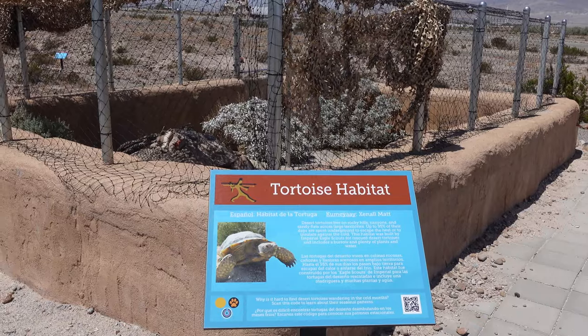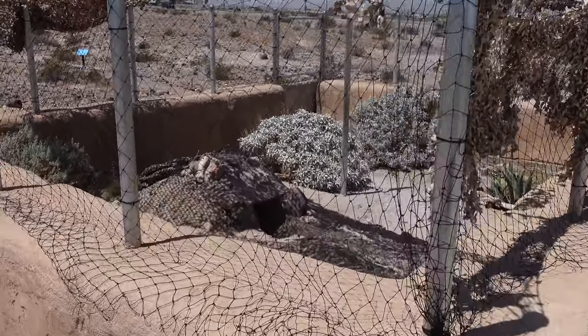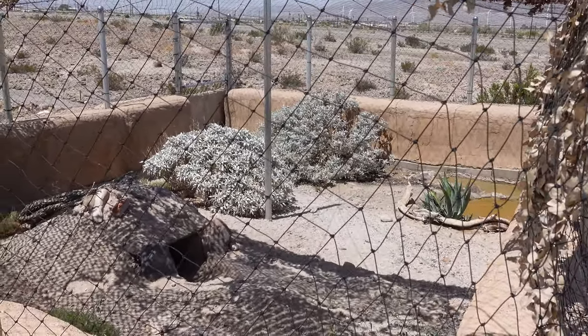There is also an enclosure for a desert tortoise on the trail, though unfortunately there was no tortoise in the enclosure on our visit. We were told that the tortoise that was there had recently passed away.